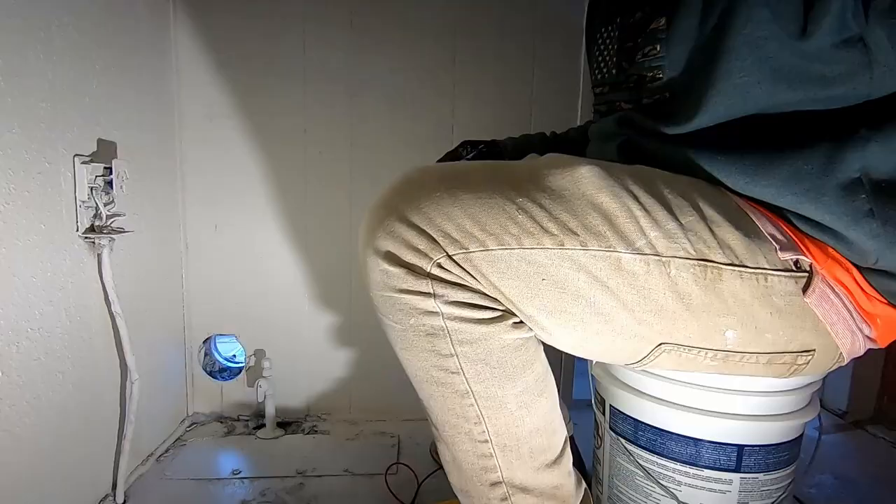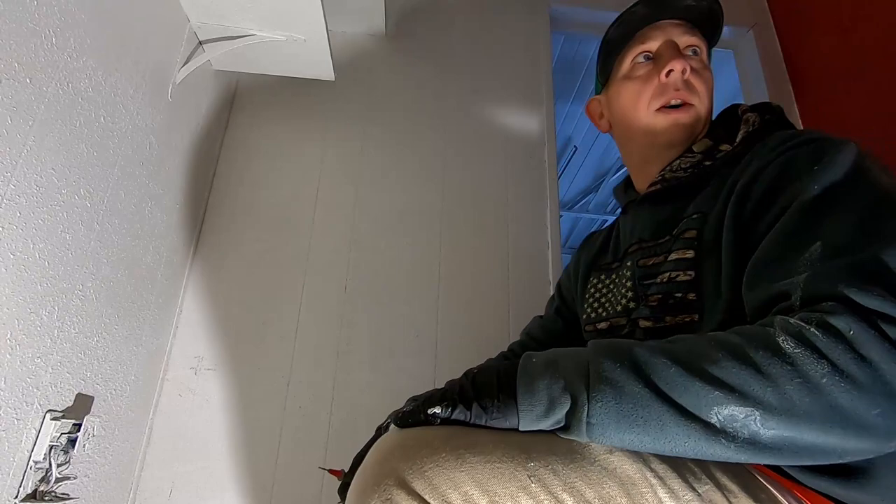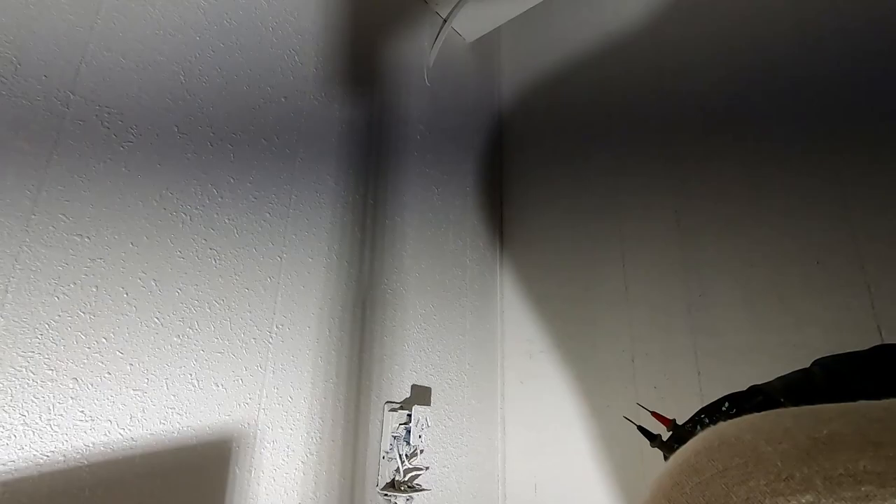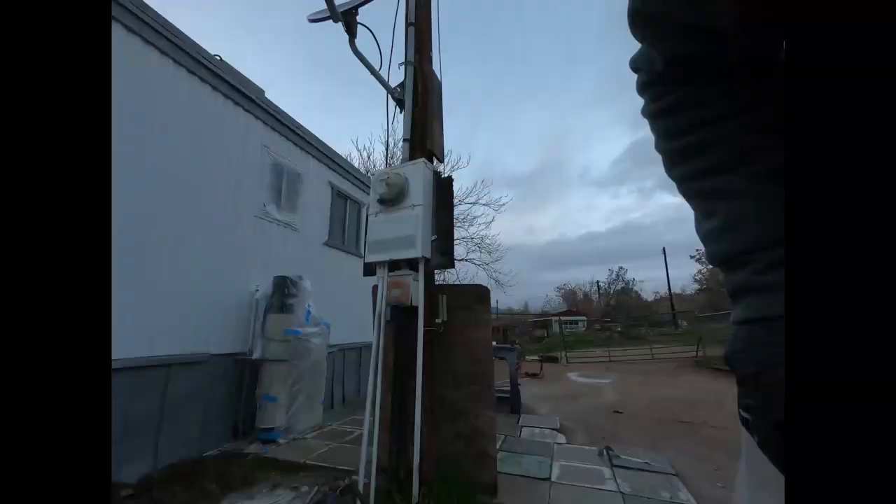We're making headway on the house. We've got all the electrical covers and switches put back on — real easy stuff, didn't want to film that. I did get the lights in the third room all set up, working, and covered up. That room still needs a drop ceiling and some odds and ends. I'm bringing you in for this because we need to change the 30-amp dryer plug.